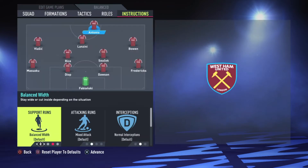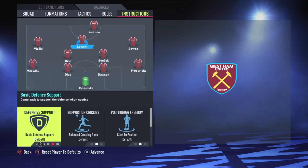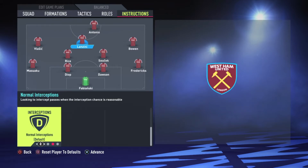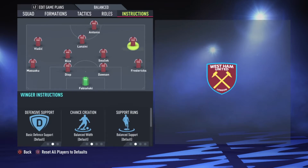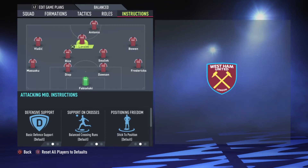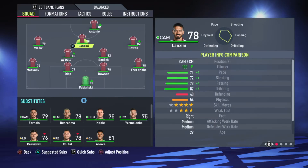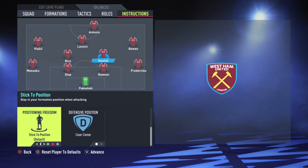The instructions now: Antonio is the target man, so he stays central. Lanzini — balance for cross runs, basic defensive support, cause everybody falls back. Six to his position. Vlasic too — he comes short and stays wide. Bowen cuts inside; he knows how to do the tricks and everything. That's why I prefer him — and Berahima on the left and right wing. These two guys cover the middle.